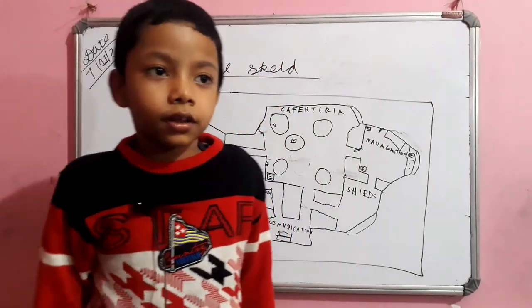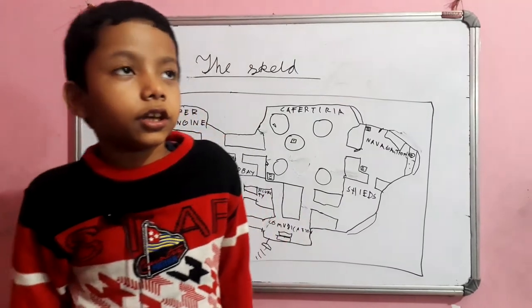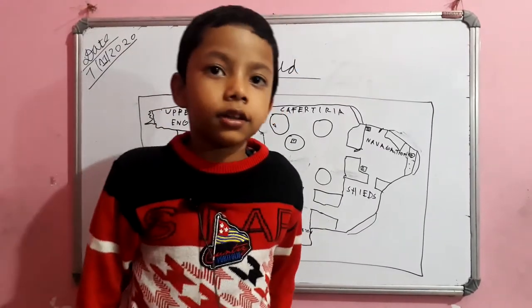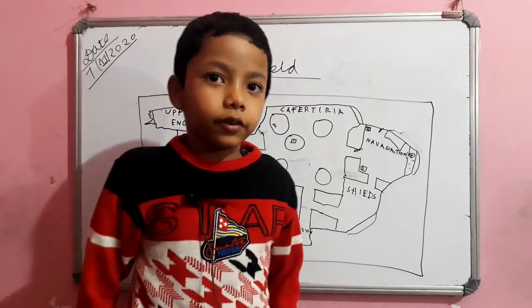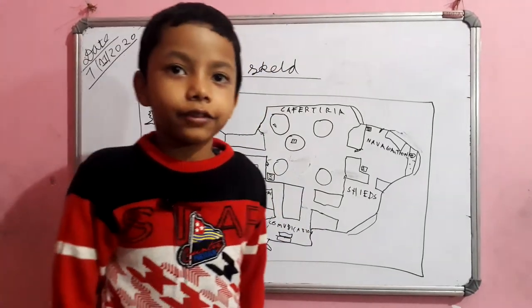Which one is the largest room in the map? Can you guess it? It's cafeteria.